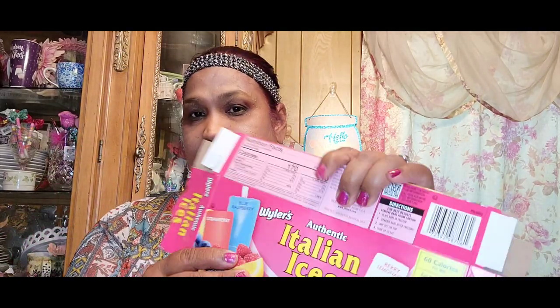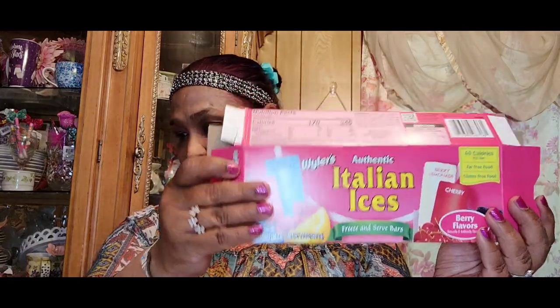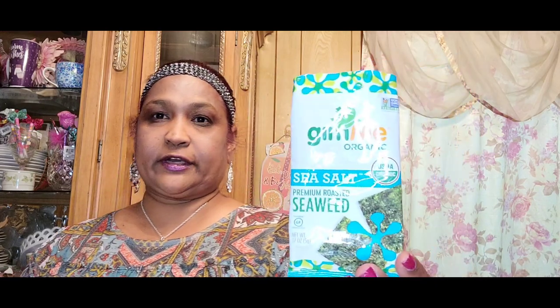We picked up Wyler's Italian Ices for the kids — these are great; we get those all the time in the original flavors. We also get the Mrs. Fields milk chocolate chip cookies — the kids love these. We also get the Minute Rice vegan southwest pinto beans; my grandkids and my daughter love it. And the Gimme Organic sea salt premium roasted seaweed — this is my granddaughter's favorite; my mom and daughter like it too.